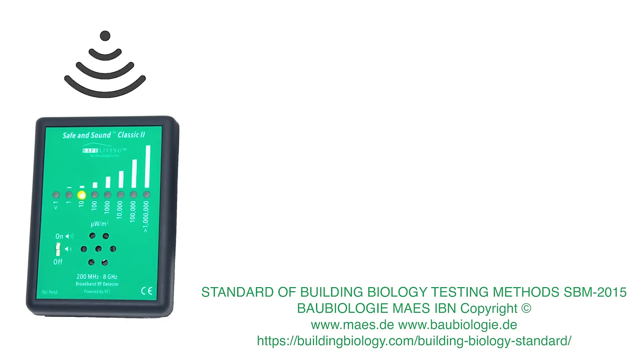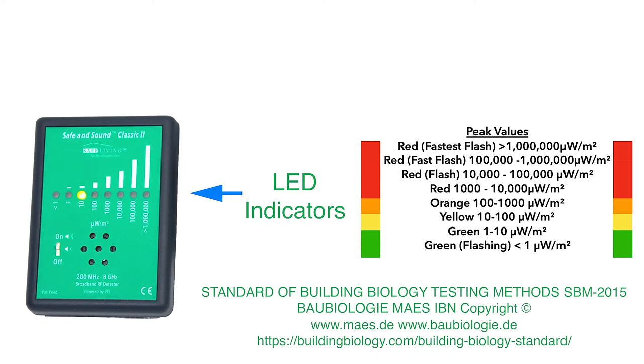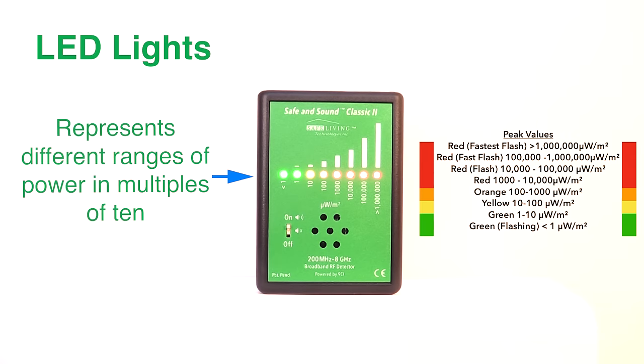Different levels of RF radiation are displayed by the LED indicators. They are chosen very carefully by Safe Living Technologies to reflect the latest building biology guidelines and safety recommendations for sleeping areas. Each LED represents different ranges of power and multiples of 10.